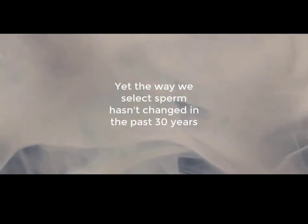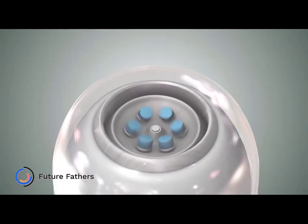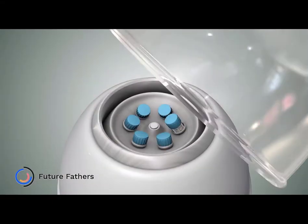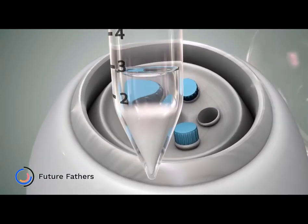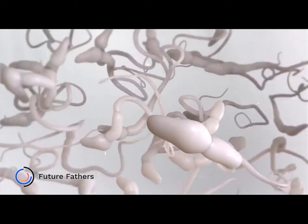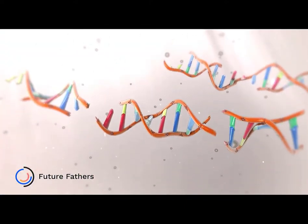Did you know that the current standard for sperm selection is over 30 years old? Current methods of sperm preparation involve the high-speed centrifugation of semen, which helps to concentrate and isolate a population of sperm. But this method is quite harsh for such a delicate cell, and may induce breaks in the DNA strands of sperm.